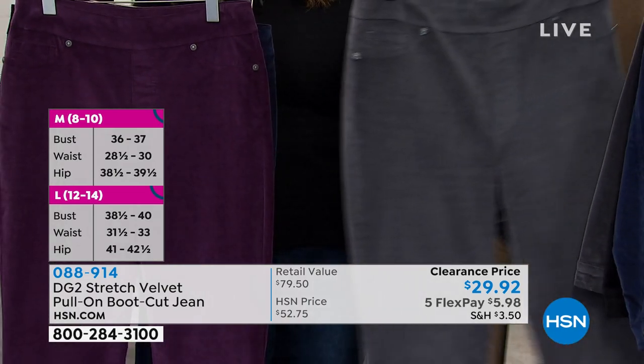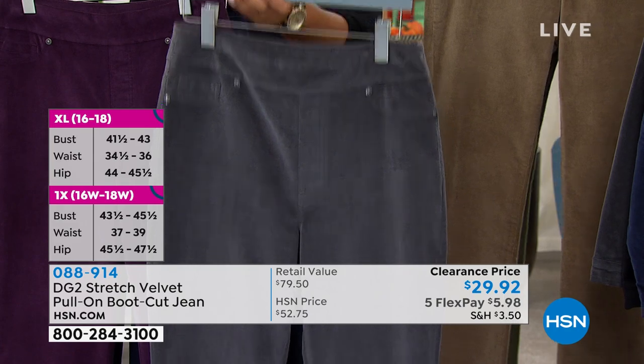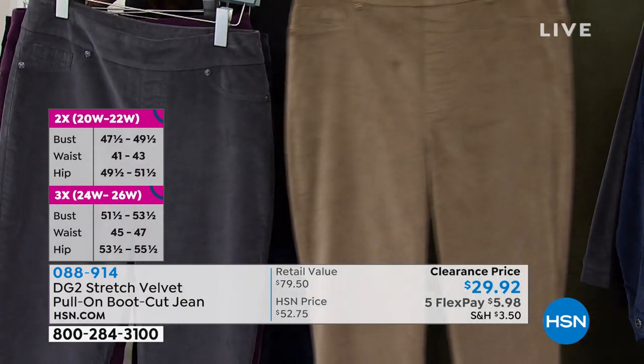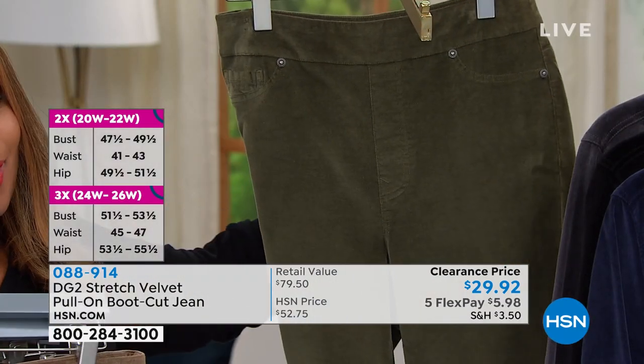If you don't own charcoal, try to get it in your wardrobe. We're calling this one gunmetal — it'll be gorgeous. Here's that mushroom. And then one final color: the olive.